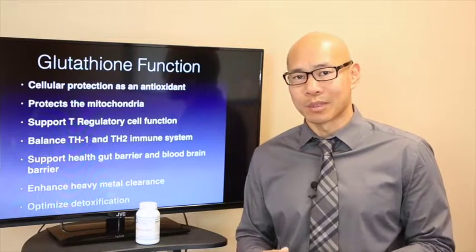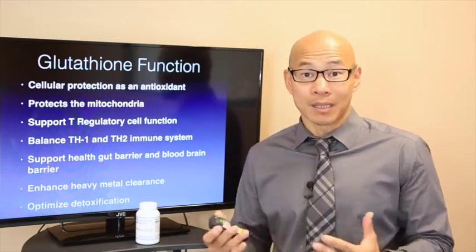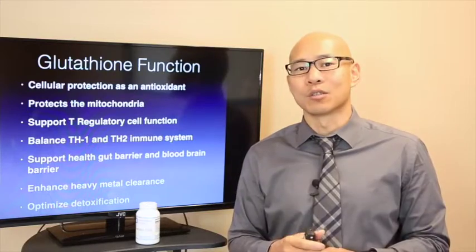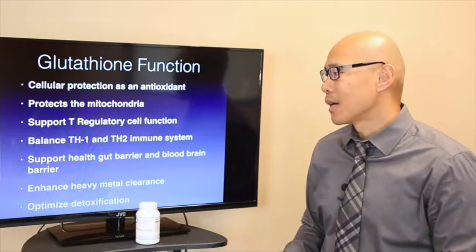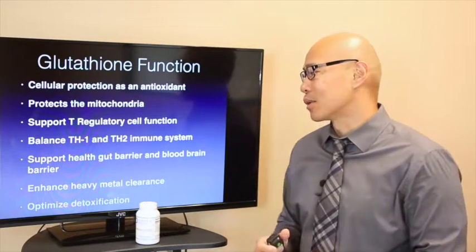Glutathione also supports T regulatory cell function — that's the part of the immune system called the Th3 system that regulates your immune system, and it's also the part that's disrupted in people with autoimmune disease. It also balances Th1 and Th2 dominance. When you have autoimmune disease, your immune system is either Th1 or Th2 dominant. There's a separate video on our website that discusses Th1 and Th2 dominance in detail.